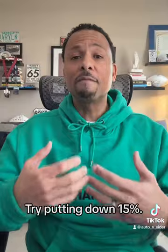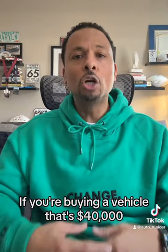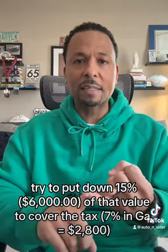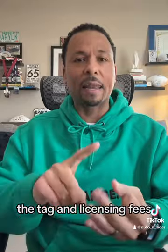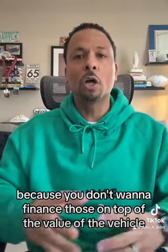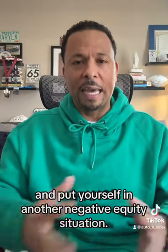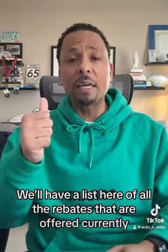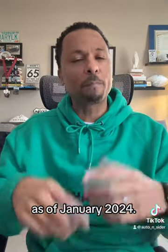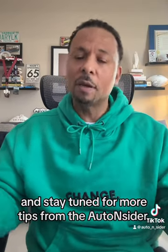Try putting down 15%. If you're buying a vehicle that's $40,000, try to put down 15% of that value to cover the tax, the tag and licensing fees, and those dealer fees — because you don't want to finance those on top of the value of the vehicle and put yourself in another negative equity situation. We'll have a list here of all the rebates currently offered as of January. Check it out and see if any one of those might help you, and stay tuned for more tips from the Auto Insider.